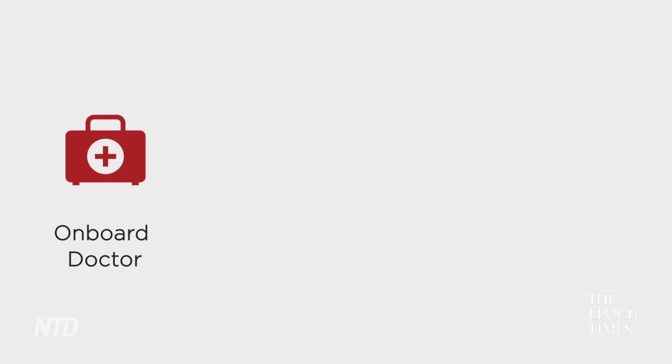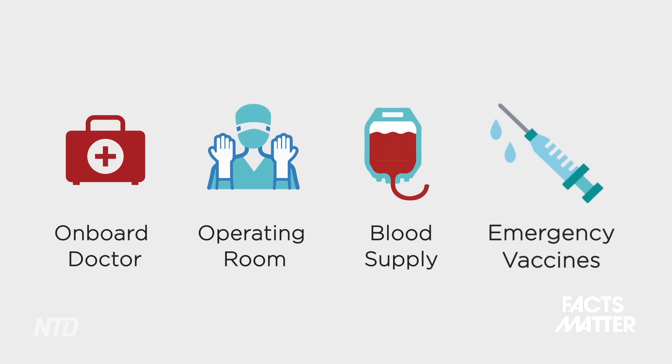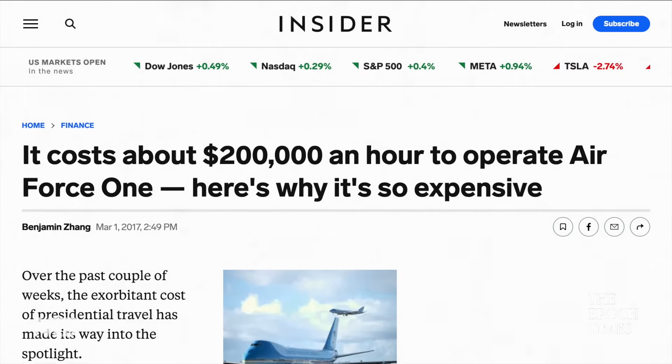Aside from creature comforts, the jet takes the President's health quite seriously. The plane always has at least one doctor on board, its own medical operating room, a plentiful supply of the President's blood type, and extra vaccinations of various types in case of an emergency. The cost to operate is roughly $180,000 per hour — which, between staff salaries, maintenance, and jet fuel, doesn't sound too far-fetched.